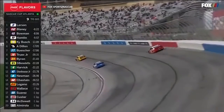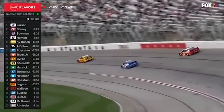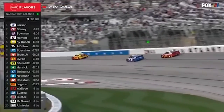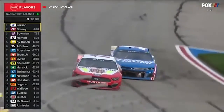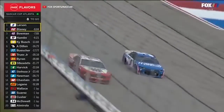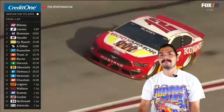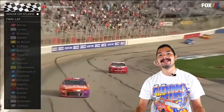Blaney must have been saving his tires, because he caught Larson with 9 laps to go and would use the momentum from the outside line coming off of Turn 4 to make the pass for the lead, coming to the start-finish line. But then the two would barely clear themselves before entering Turn 1. Ryan Blaney fans would rejoice as their driver of the number 12 would lead the final 8 laps and go on to claim the victory in Atlanta.